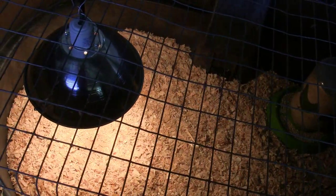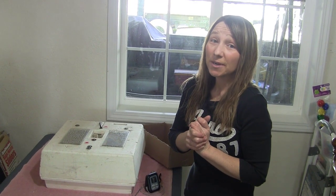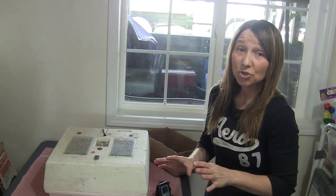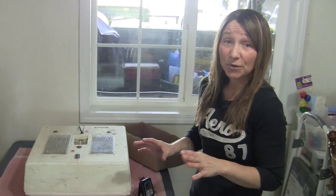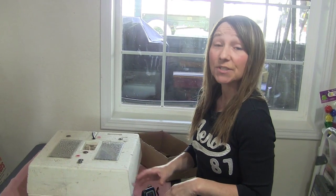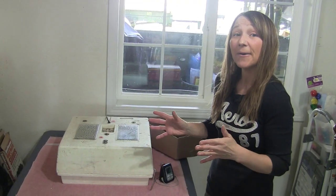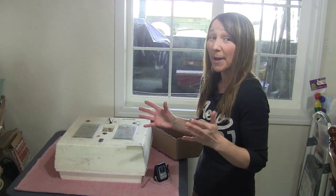We're going to take a sneak peek at some of these chicks. It's been almost 24 hours since the first couple hatched, so we're going to pull them out. I've got my brooder warming up like I mentioned, and we're going to move them out and let you guys see them up close and personal.